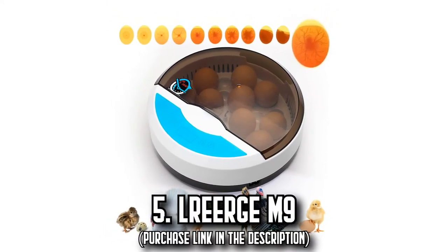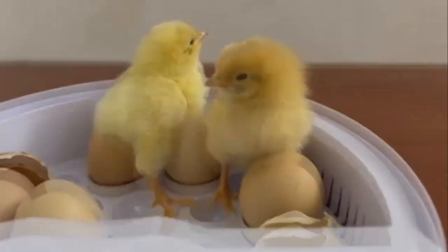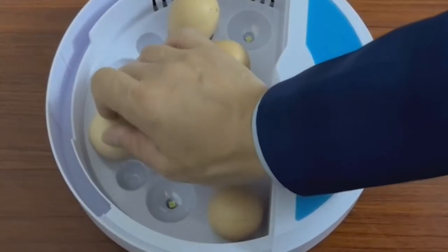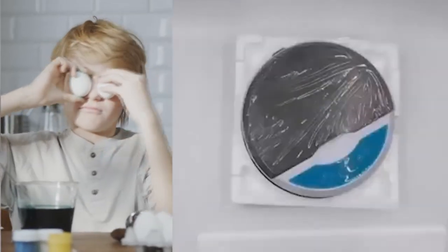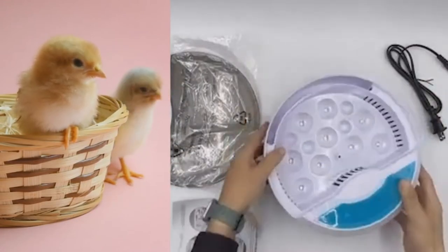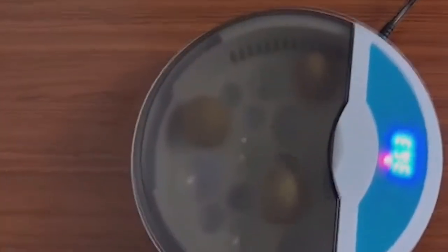Number 5: The Rear Gym 9. Unassumingly powerful and made from high-quality plastic, this incubator is a budget-friendly option that doesn't compromise on quality. Compact enough to fit anywhere, it holds up to 9 eggs with ease. An LED candling lamp allows you to test the viability of each embryo, visually monitor egg development, and serves as a fantastic educational tool for children and adults alike. The Rear Gym 9 boasts a blister chassis that can be easily cleaned, ensuring a hygienic environment. It streamlines the hatching process with one-click operation and provides an ideal warm, stable environment for hatching chickens, ducks, geese, and quail.